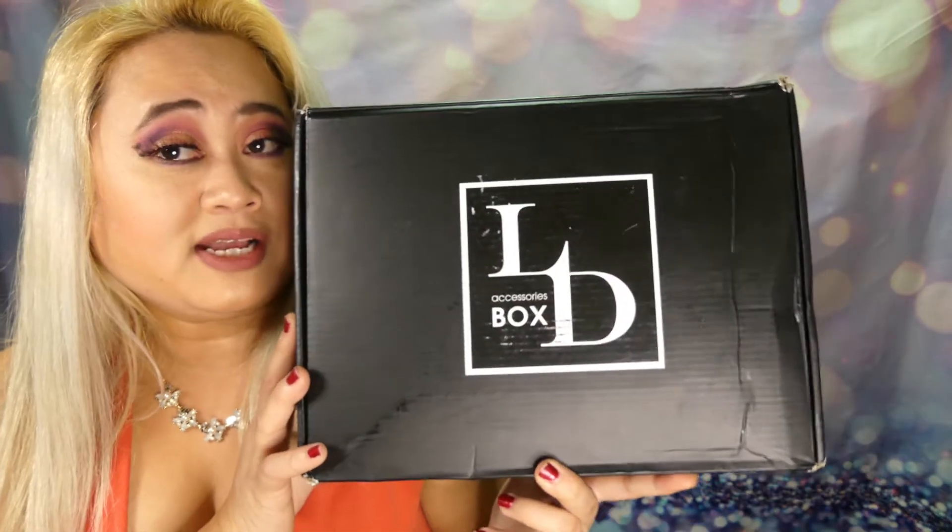It's kind of beat up — just got it today. Not sure what's going on there, but this is what it is. Luxury Diva is $29.99 a month. You can do a first-time box for $35, I believe. It's a women's accessories box. You usually get sunglasses, hats, scarves, tops, some jewelry, purses, and all kinds of mystery stuff.